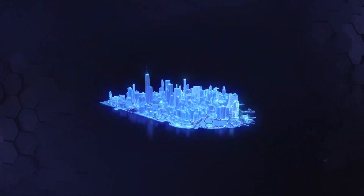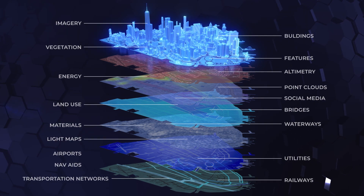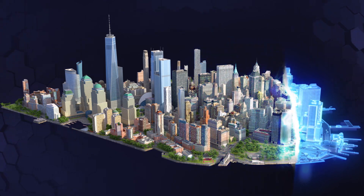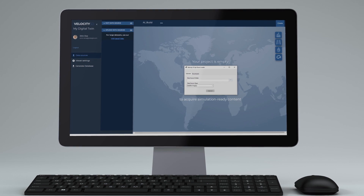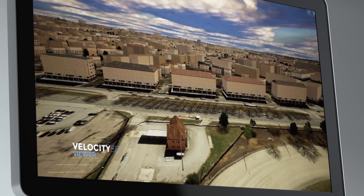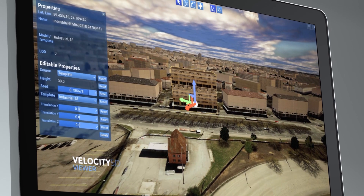So how does V5D work? It all starts with data. V5D can automatically ingest vast amounts, formats and types of geospatial data. Once datasets are loaded, V5D generates a digital twin in real time. A game engine-powered 3D viewer accurately displays your GIS data — all of it.